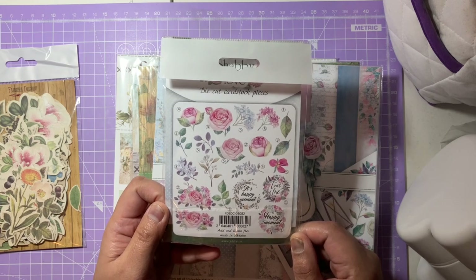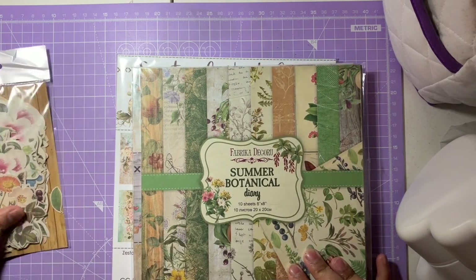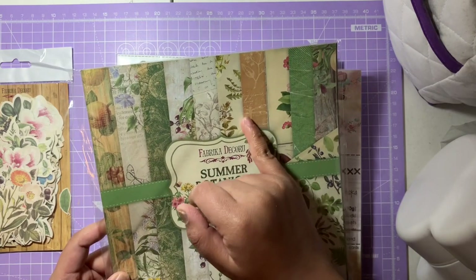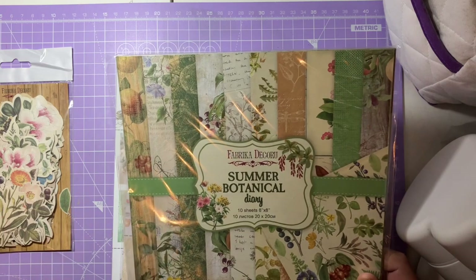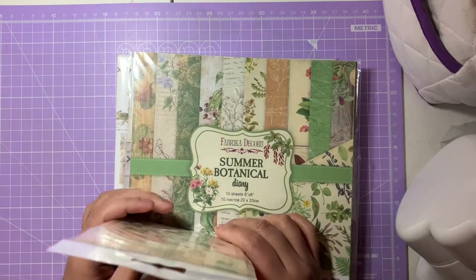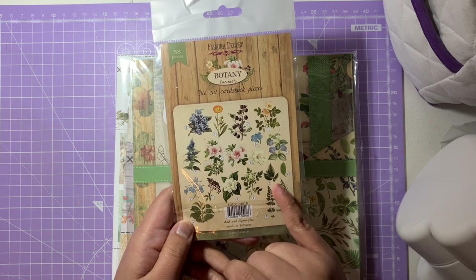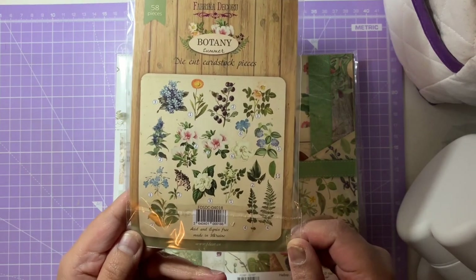The last Fabrica Decoru collection is Summer Botanical Diary — a mix of greens, gorgeous yellow autumny colors, darker green, beige, tan, purple, and dark colors giving a vintage feel. You could use this in autumn too. There's also a 'Botany Summer' die cut set with similar names — it has flowers, fern leaves, blues, yellows, and pinks. Those die cuts are absolutely wonderful.